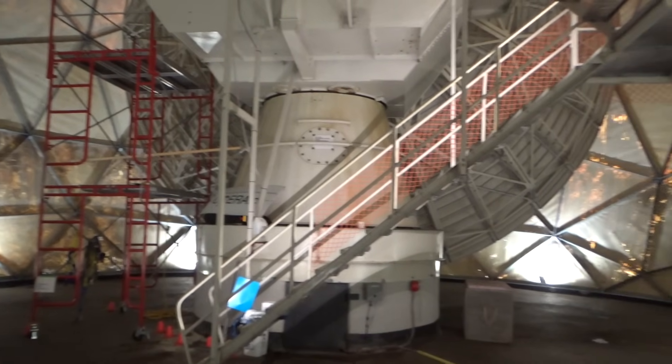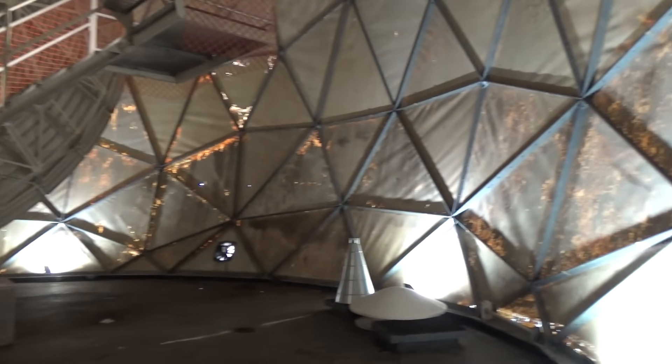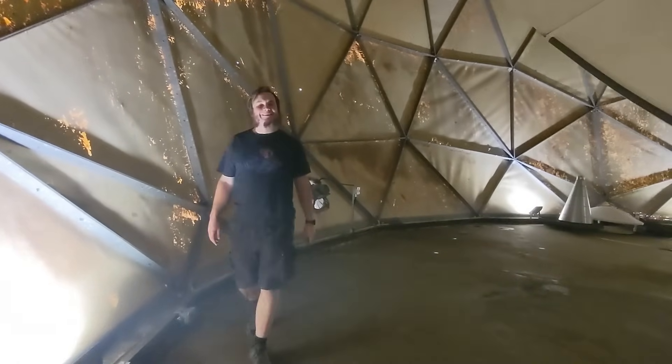Seeing this dish and the refurbishment project definitely matched a lot of my interests. As someone who takes old disused stuff and turns it into something new and useful, I found the whole project to be fascinating. I've only just started to dip my toes into this field of science, but Marcus and his team have really inspired me to learn more about radio astronomy.